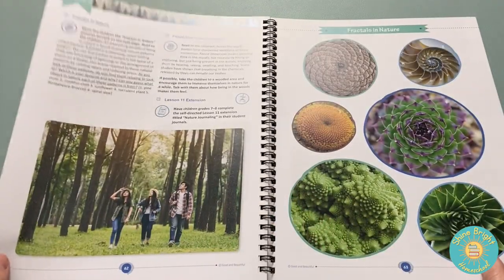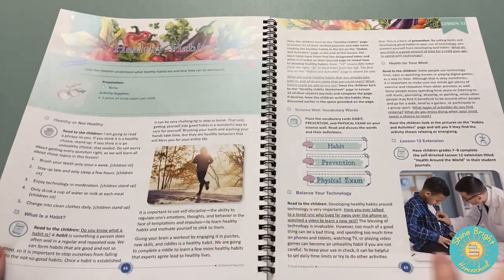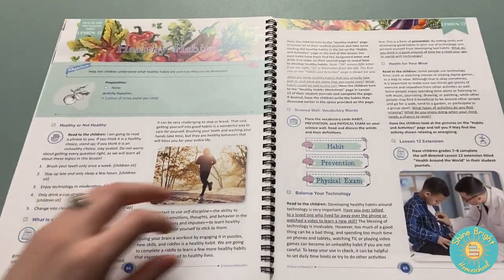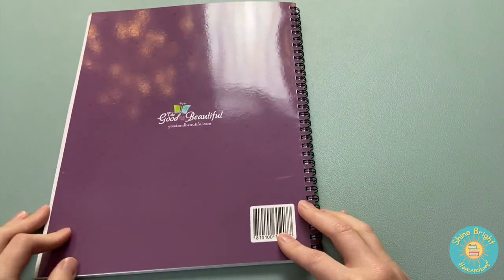Connecting with nature is covered because nature really makes us all feel a little bit better. Healthy habits is also included — it's a good opportunity to talk about some nutrition. And that's it for that book.